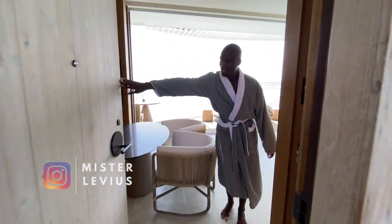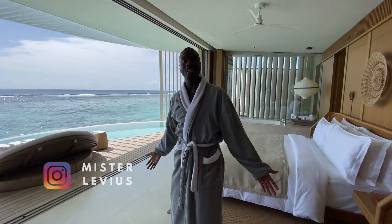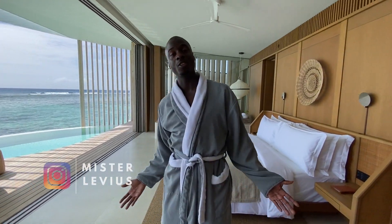Hello! Welcome to the Ritz-Carlton Maldives. This is one of the most anticipated hotels this year and I'm the first on our channel to check it out, so let's check it in.